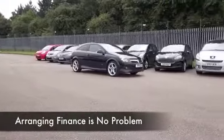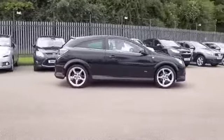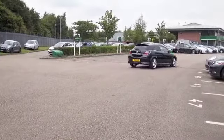This one's got the exterior pack as well, so looking very sleek indeed with its black coachwork. It's from 2011, and we have got a full service history, which is always nice to see.